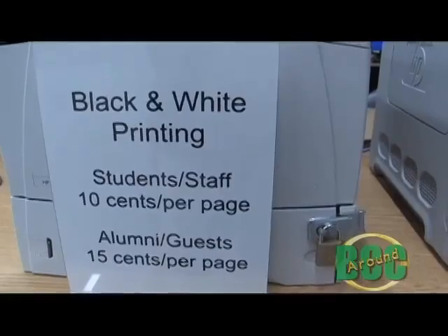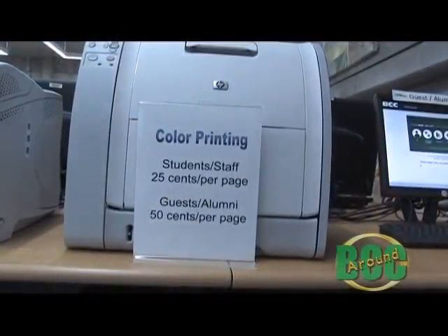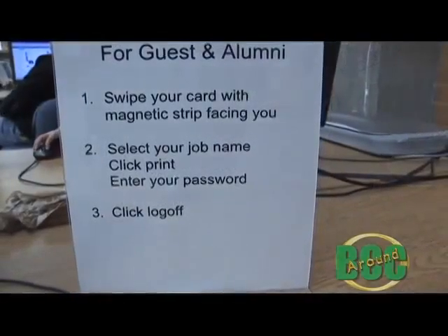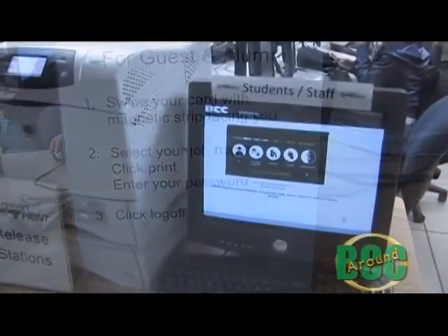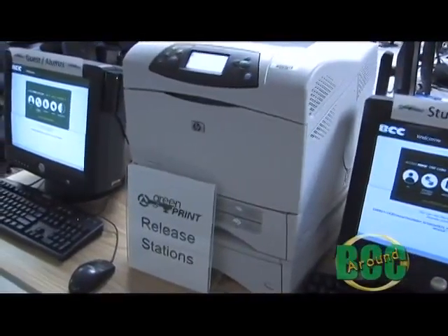Here's how the program works. Each full-time student is allocated $20 worth of printing, which translates into 200 black and white printed pages. Part-time or non-credit students can print up to 100 black and white pages for a value of $10. When they go and print a job, a message pops up on the screen that tells them you're printing 20 pages and this is what it's going to cost you.